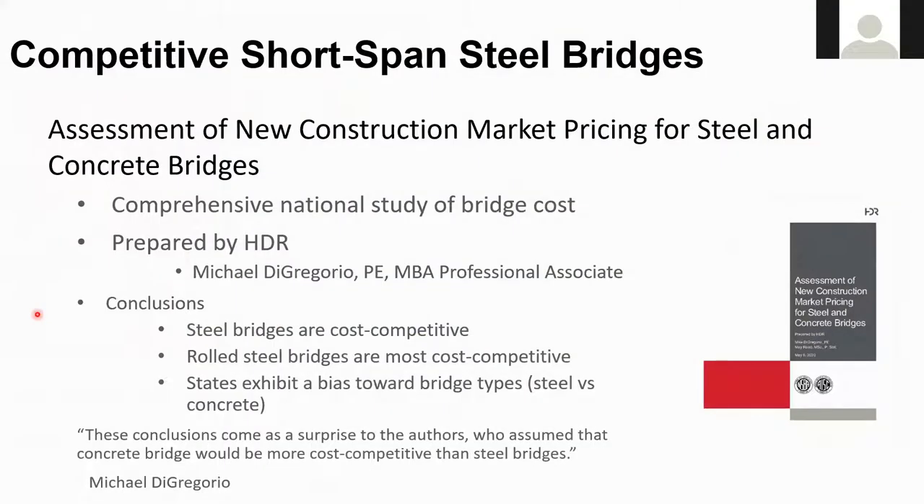I'd like to start this session today with some background on bridge cost. Michael DeGregorio, a construction estimating engineer with HDR in their Salt Lake City office, recently completed a comprehensive national study of bridge cost — the assessment of new construction market pricing for steel and concrete bridges. The three primary conclusions are: steel bridges are cost competitive, road steel bridges are the most cost competitive, and states typically exhibit a bias toward bridge types.